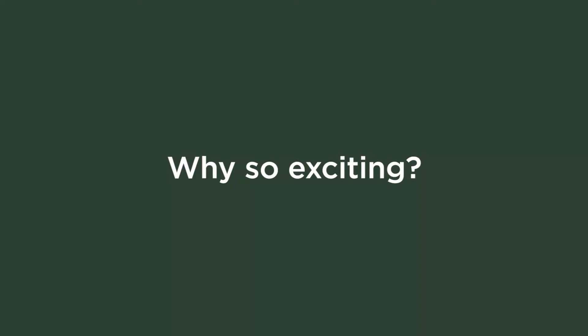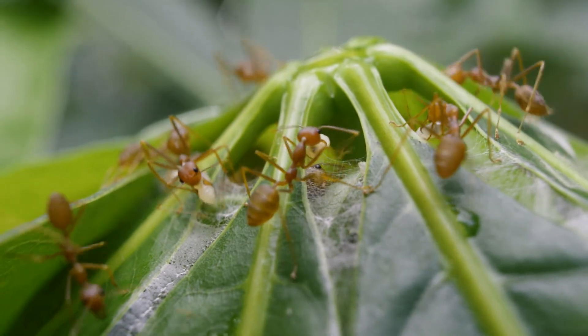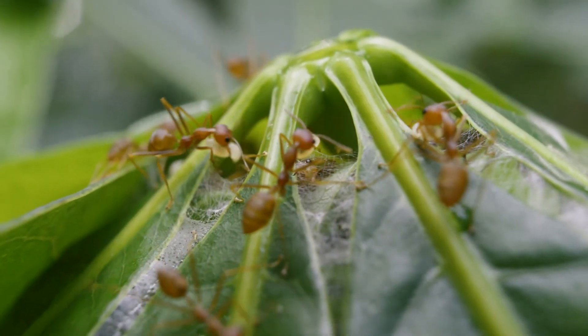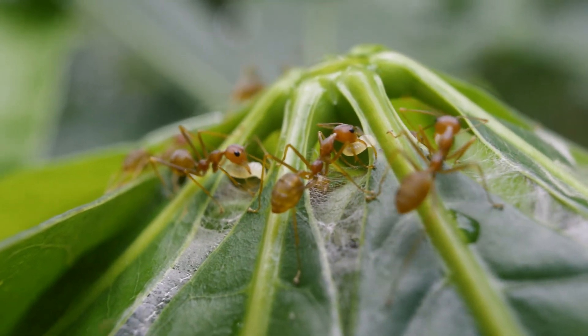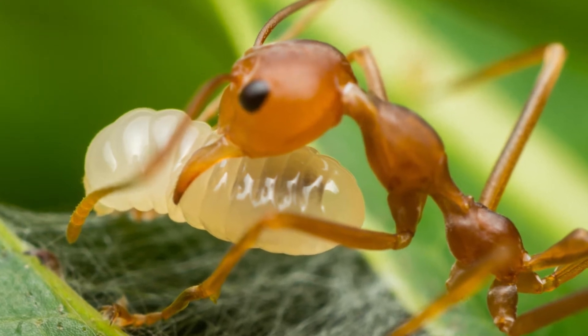What's so exciting about weaver ants? What makes them so unique is their behavior of nest building. They engage in a highly cooperative behavior where they build nests in trees using silk. You might think — well, I didn't know that ants made silk. Adult ants don't make silk; they can't. Only the larvae can make silk. So in weaver ants, the adults use the larvae as a tool to build their nest. It's totally incredible.